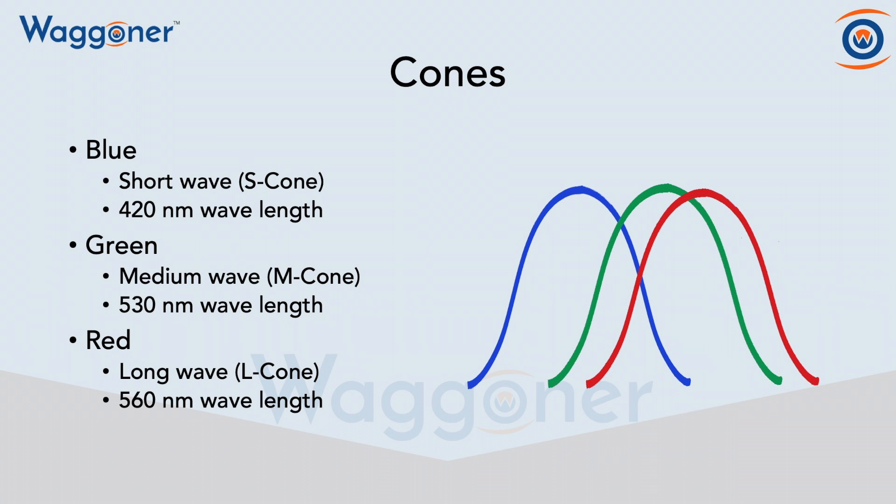You'll notice the blue cones are at 420. This is why it's often referred to as red-green color vision deficiency, because most tests do not delineate between the two.